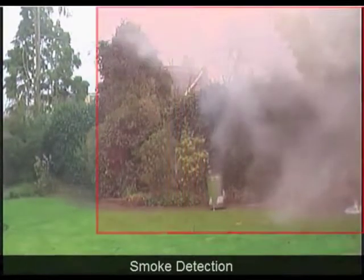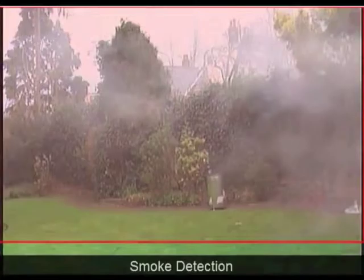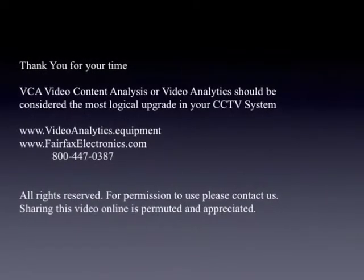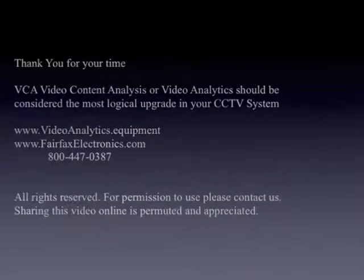And there you have it — Smoke Detection via VCA. We'll be right back. Thank you.